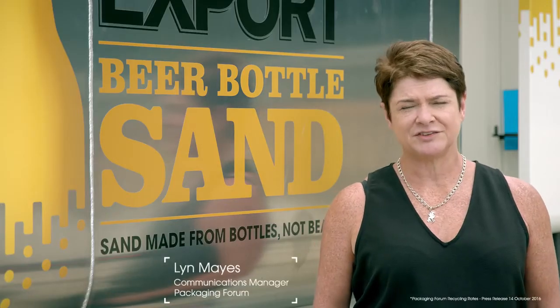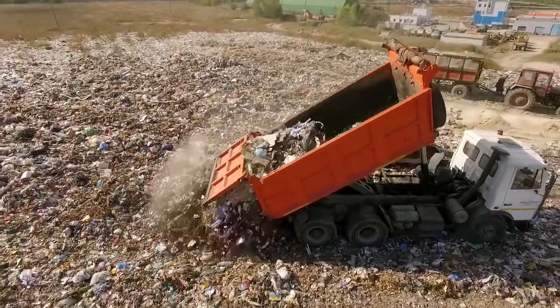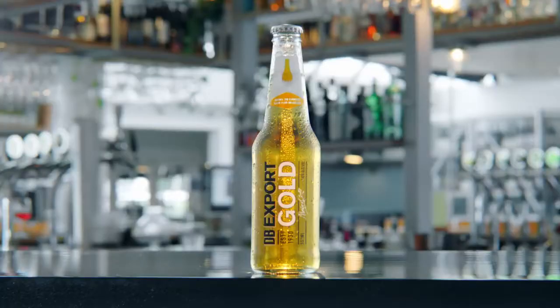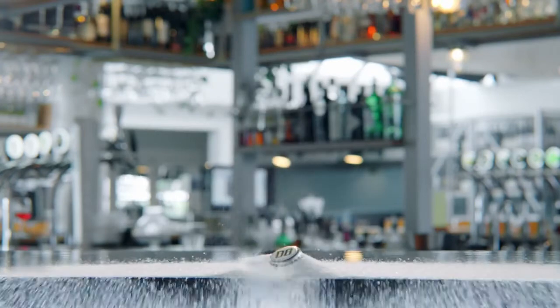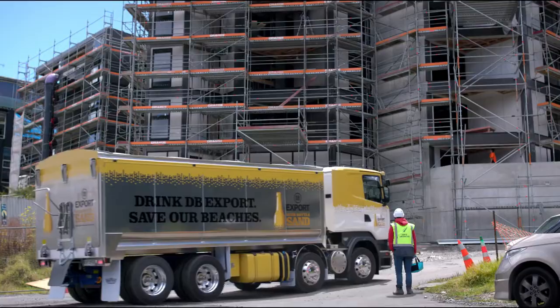About 60,000 tonnes of glass goes to landfill every year. This project will keep the glass out of landfill. Each bottle makes 200 grams of sand substitute.